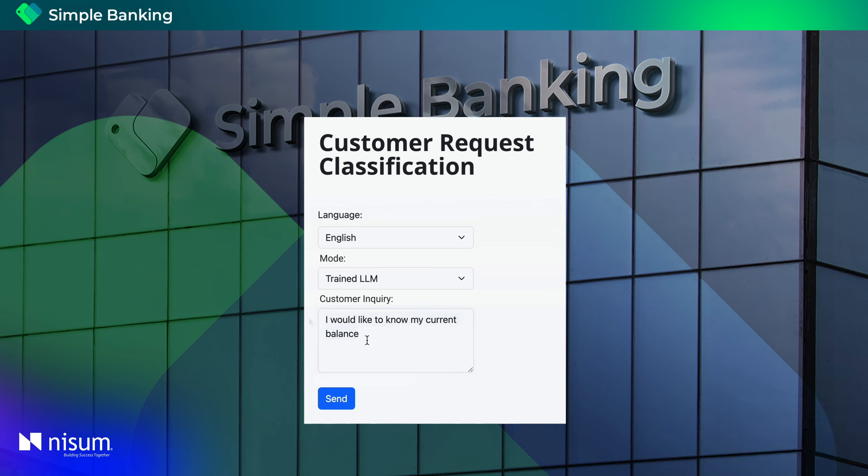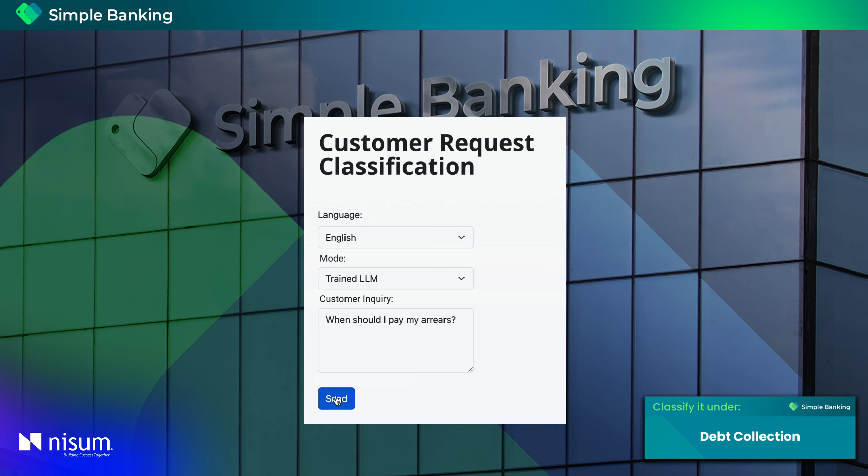Our second question will be: when should I pay my arrears? Once again, our model quickly replied to the rep's question.